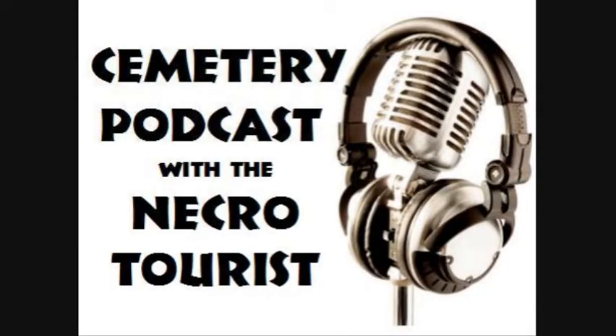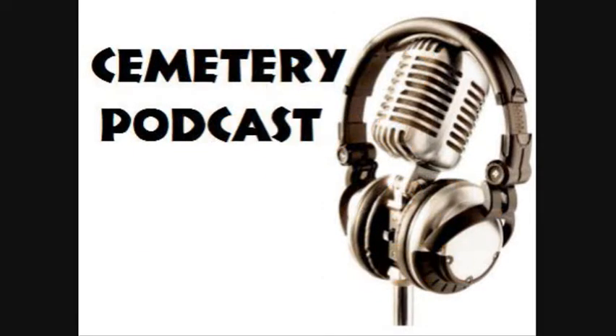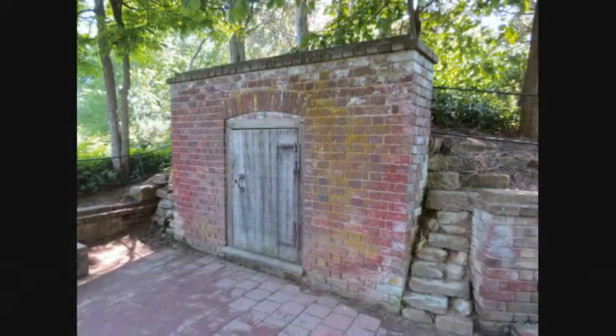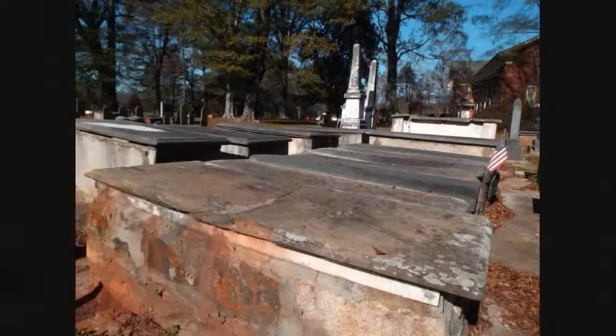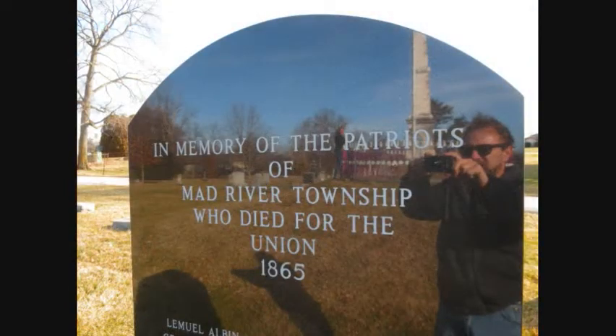Hello everybody and welcome to the first edition of the Cemetery Podcast. I am your host Ken Negley from the NecroTourist. Today we are going to be discussing one of Ohio's Garden Park cemeteries, one of the famous NecroTourism graves of all time, visiting a Native American mound, an impressive cemetery monument, cemetery symbols, cemetery tips, and one of the scariest stories in the history of cemetery photography. Stick around — this is the Cemetery Podcast.